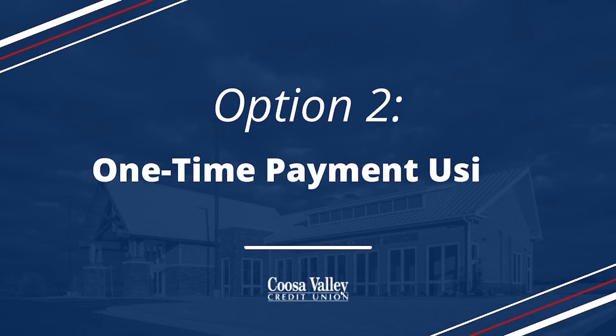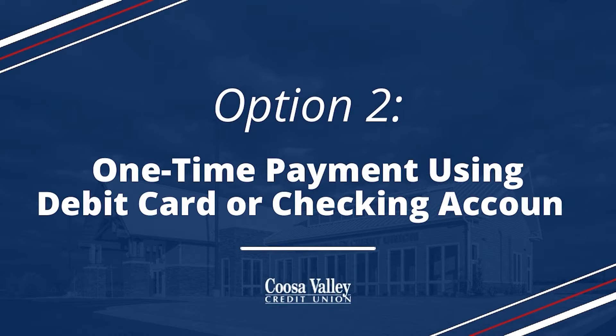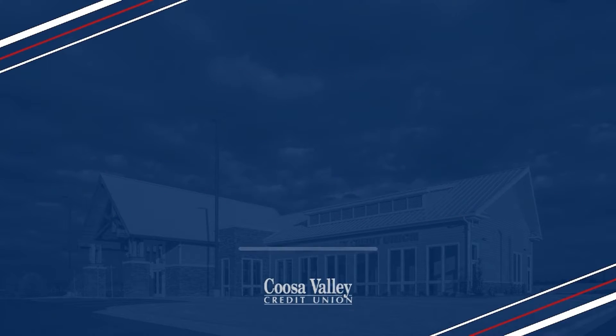Another option is to make a one-time payment using a debit card or checking account from another financial institution. This offers you a secure way to make a one-time payment towards your loan using a debit card or checking account from another financial institution without having to sign up for online banking. This can be done within Portal Pay. Please note you will need the complete 13-digit account number of your loan, along with complete routing and account information or a debit card number from the account you wish to pay from.